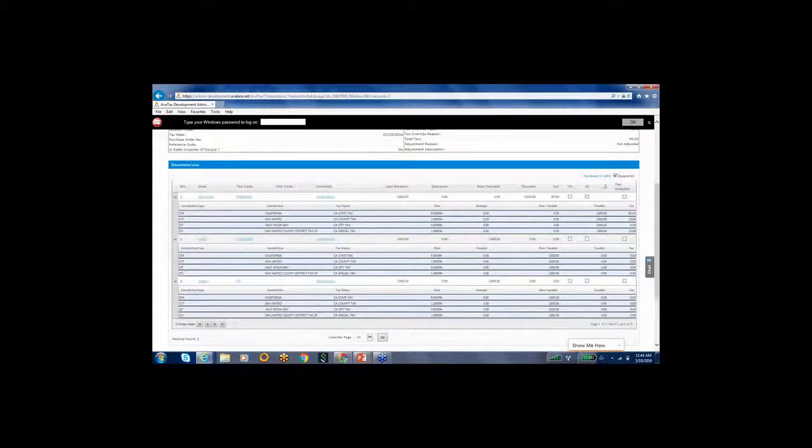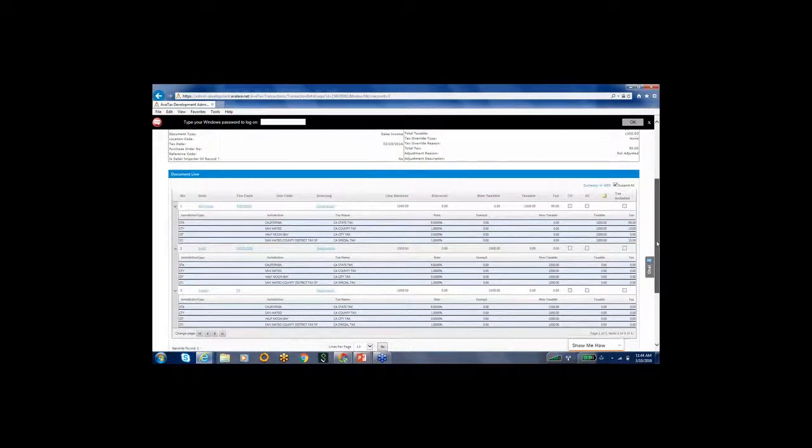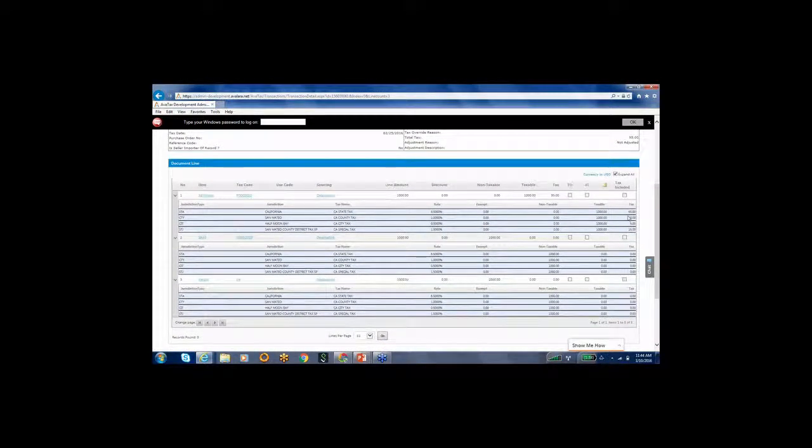You can see this order was placed in Washington on Bainbridge Island and was then shipped to California. Washington is a destination-based state, meaning we calculate sales tax based on the destination. California has mixed destination rules, and we manage all of those. We break down state, county, city, and any special taxes. On a high level, I can see three products here — the first product was taxed and the last two were not.